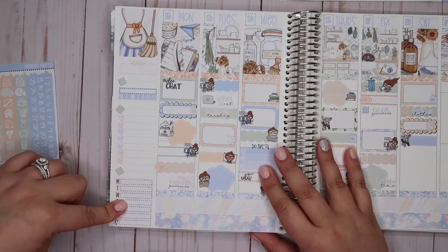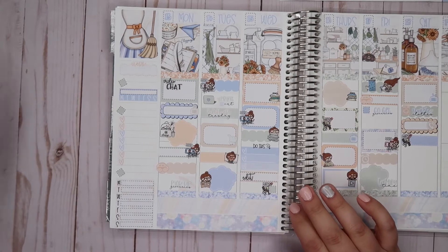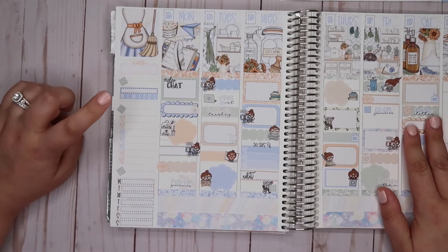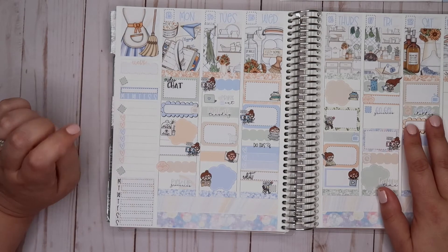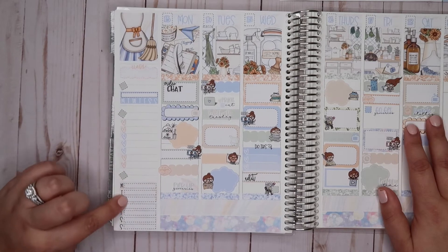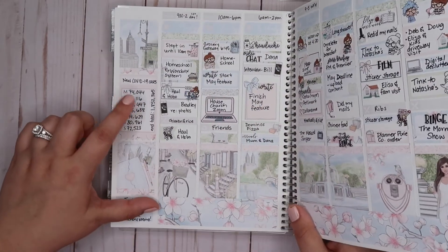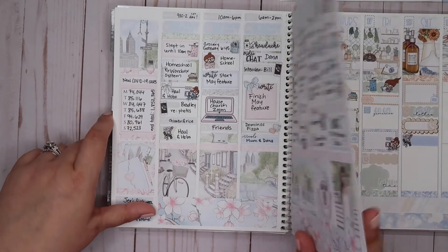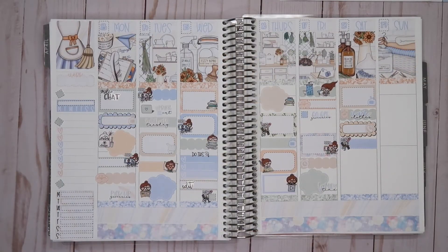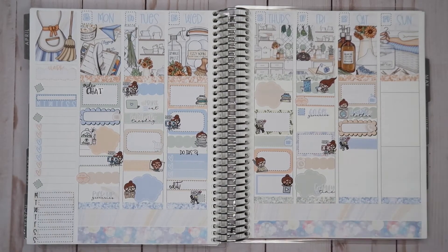I'm marking my husband's work schedule since it was the same each day he worked this week. Here I'll track how many days I actually got up and ready and dressed for the day — even if it was in comfies. We'll do our menu, and here's where I'll track the COVID-19 cases, which I've been doing from week to week to see how things are going.